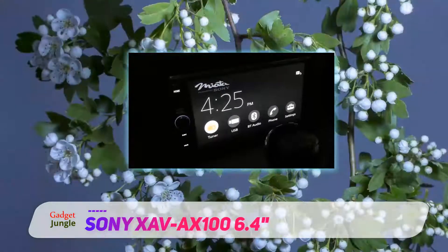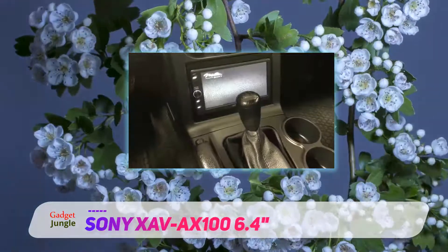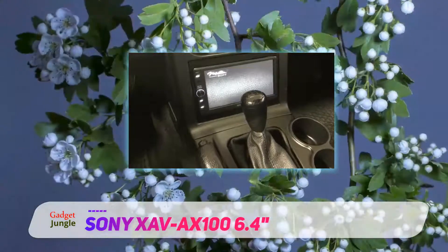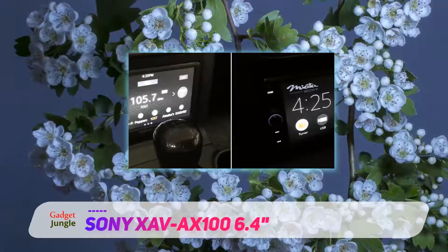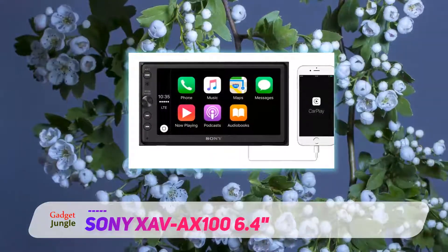Ensuring an easy install process and providing a very solid and responsive touchscreen, the Sony XAV-AX100 is a winner among Android car stereos. For this price, you will be hard-pressed to find a better option. If you don't need a CD player, this one has basically all the features you need, including the highly reliable Android Auto voice control and the impressive dynamic stage organizer.